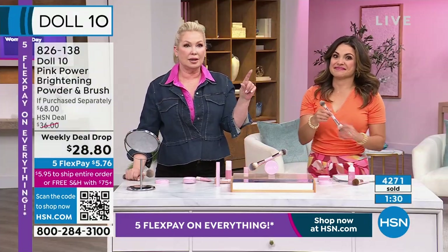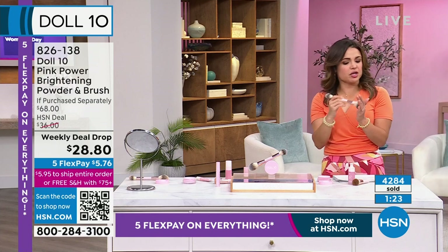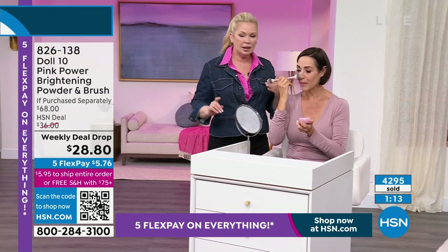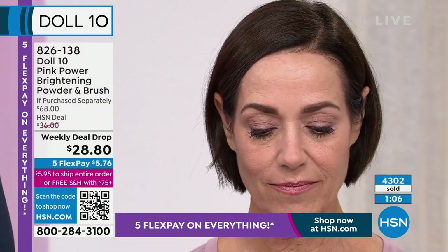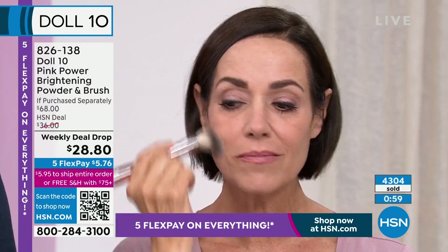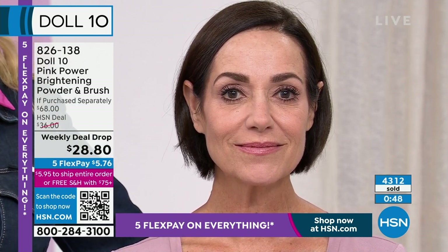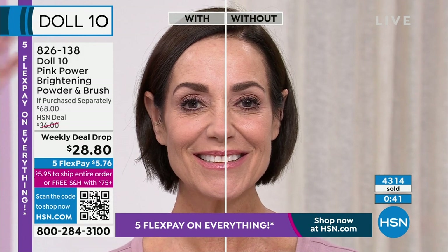We're going to do a half face on Donna so you can see the difference. Half face done — she just did the today's special in shade two. This is going to help set her makeup for summer. How many times have we walked away from powder because it looks gross, it's full of talc, and it lays on our skin? Half face done, half face not done. Donna, don't breathe.